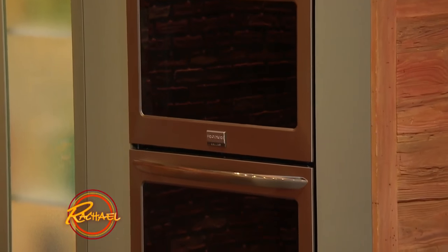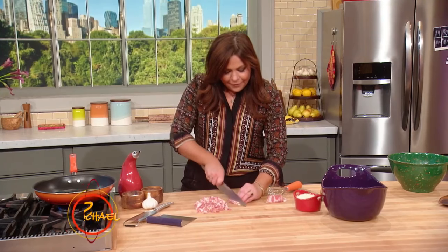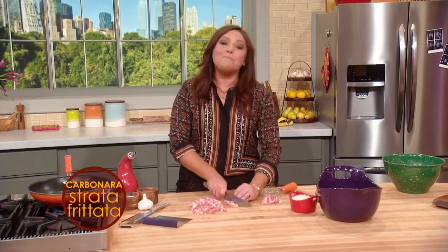Come Thanksgiving, I'm like, oh God, I wish I was cooking this at the studio. Luckily, great friends like Frigidaire Gallery give me better equipment so that I'm happier when I'm at work.